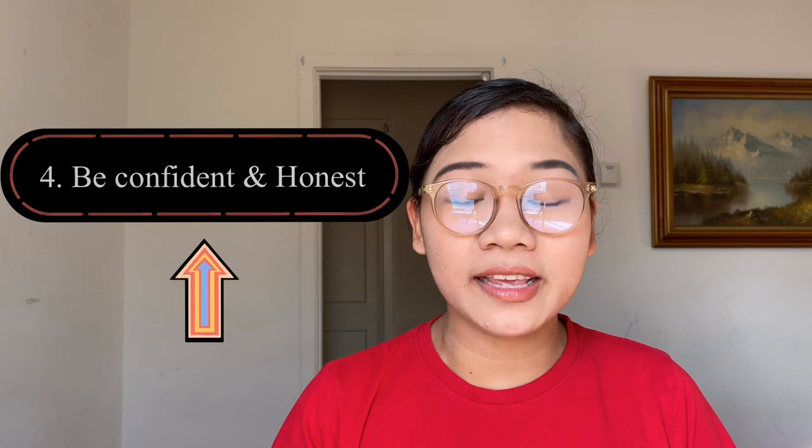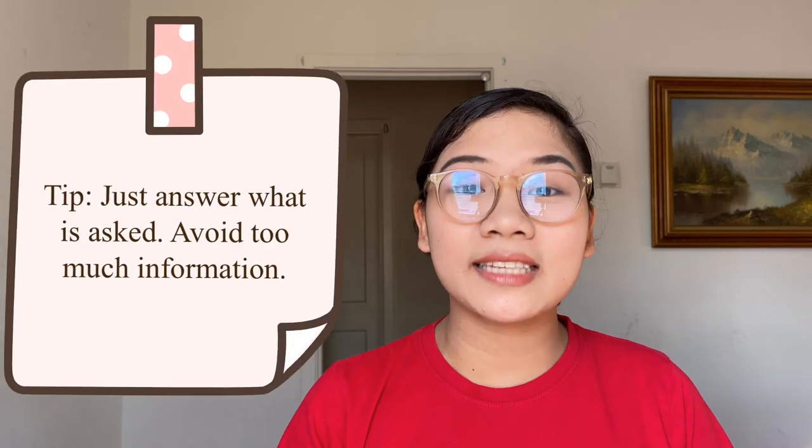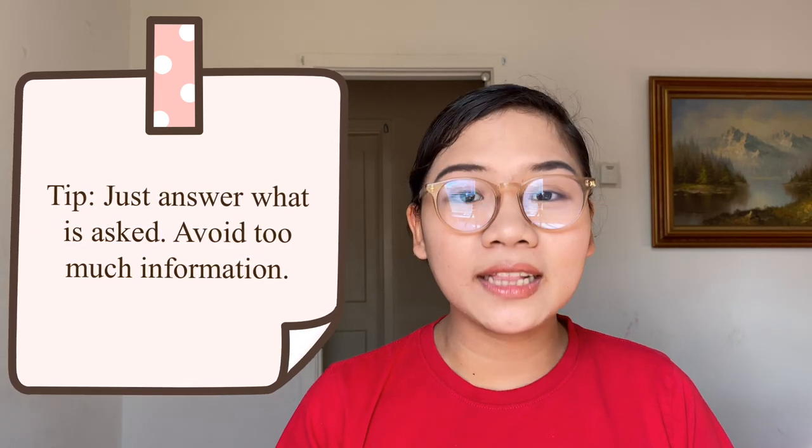My fourth tip is to be confident and honest. Interviews can be terrifying — personally I'm always scared when I have an interview. But the more you sugarcoat your answer, the more it will show. Make sure the interviewer finds you sincere. Just say what is asked and avoid telling irrelevant information. Straightforward, confident, and honest are the three important things you need to do in an interview, because the interviewer will surely see if you are sincere and telling the truth.